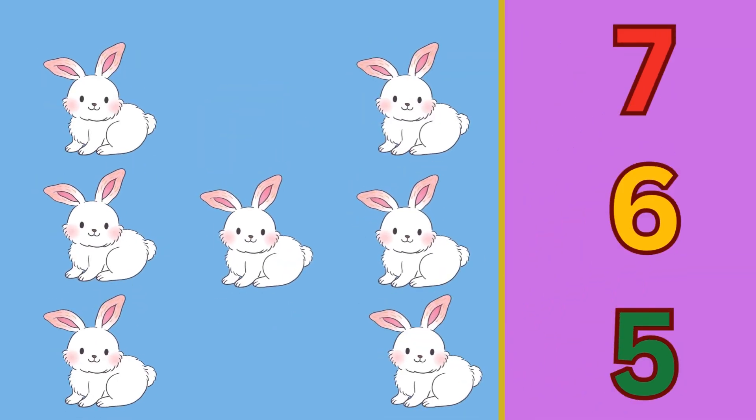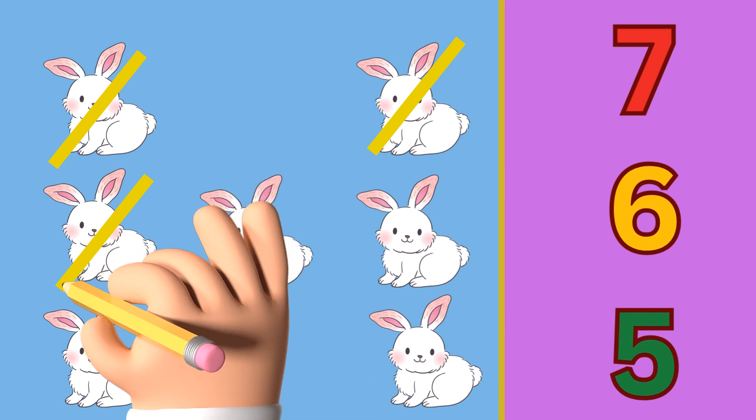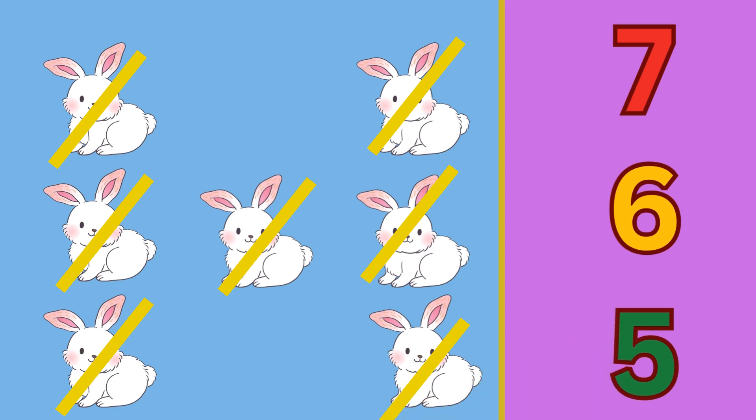Now we have rabbits. Let's count the rabbits: one, two, three, four, five, six, and seven. There are seven rabbits. So circle the number seven.